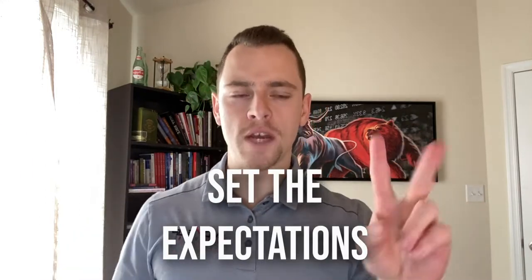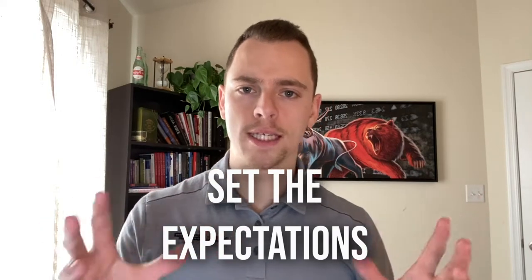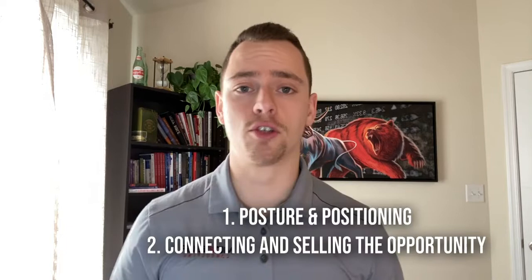This is where I'm going to set the stage — setting the expectation for the call. There are two different skill sets you want to get really good at when you phone interview. One is going to be your posture and positioning — having that control as an interviewer and leading the conversation. Generally, the person asking the questions is the one in control, and you want to stay in that driver's seat. The other skill you want to get really good at is connecting and selling the opportunity.